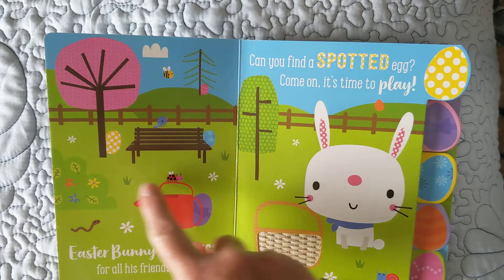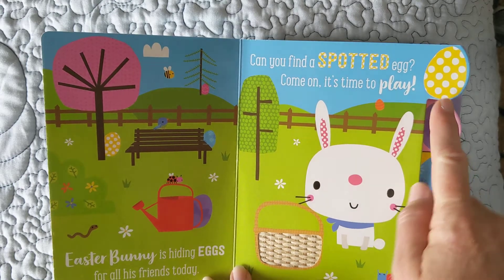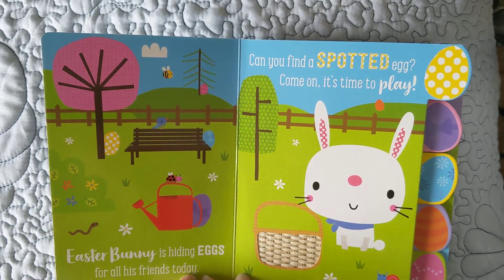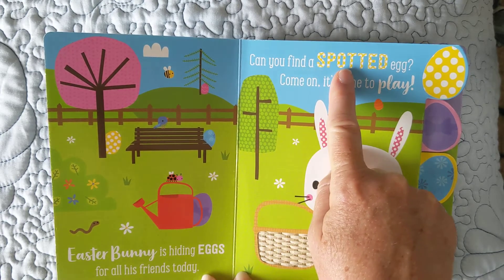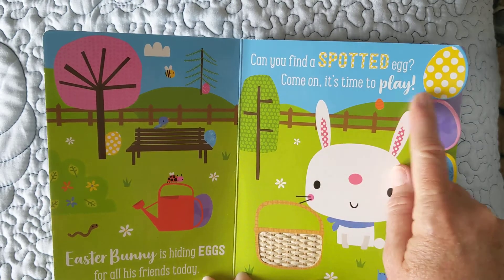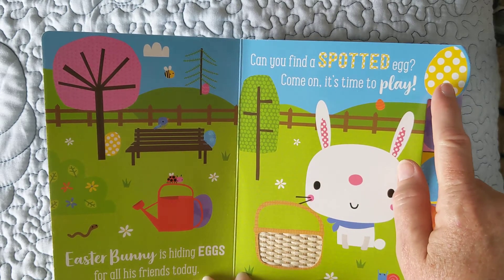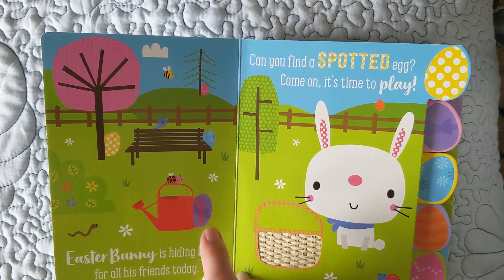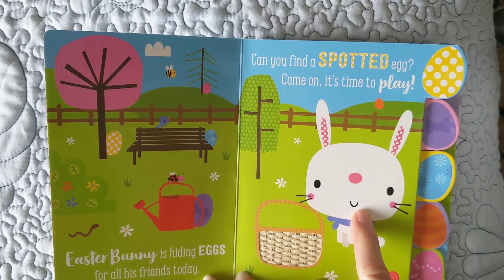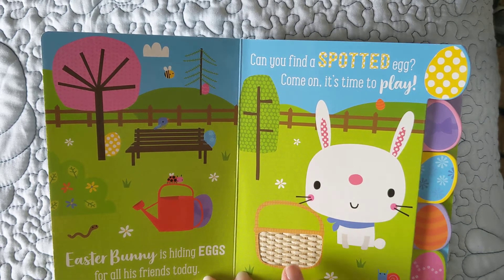You might want to look at this on a laptop because you can touch the egg when you find them. We're looking for it somewhere on this page — one that looks like that. Easter Bunny is hiding eggs for all his friends today. Can you find a spotted egg? Come on! It's time to play! One that looks spotted, yellow and has spots all over it. There's a bunny. I had a bunny puppet and this basket that you put the eggs in.